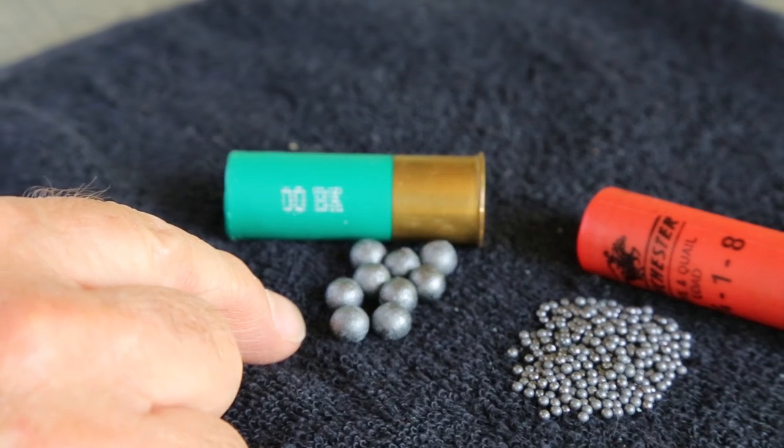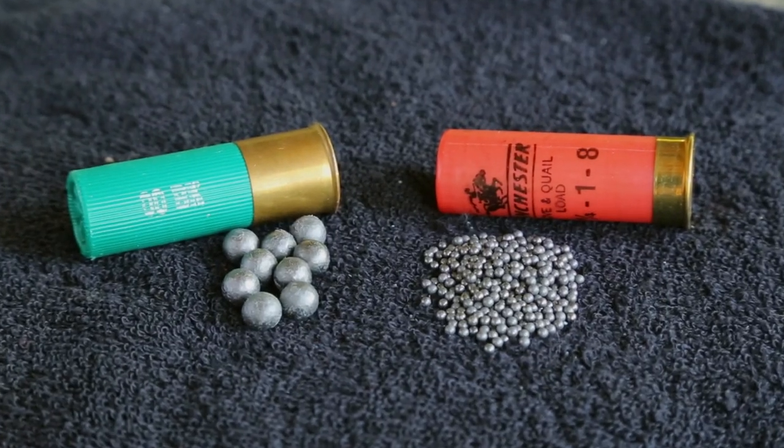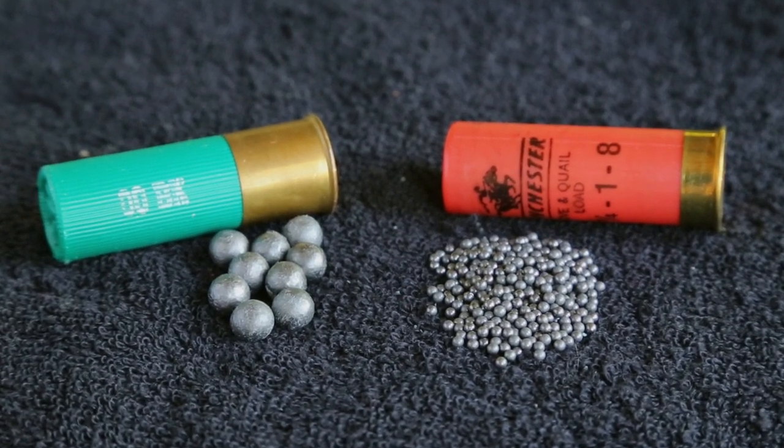All I want to do is give you just a real quick look at the basic differences between buckshot — which in this case is nine pellets, about .32 or .33 caliber — and in my left hand I have a typical 2.75-inch number 8 shot, 12-gauge, something that you would go dove hunting with. Now, which one is most effective in your home defense shotgun? A few things you need to keep in mind.